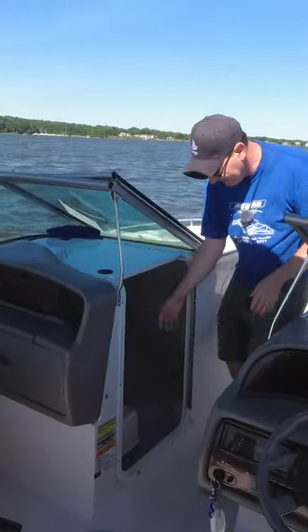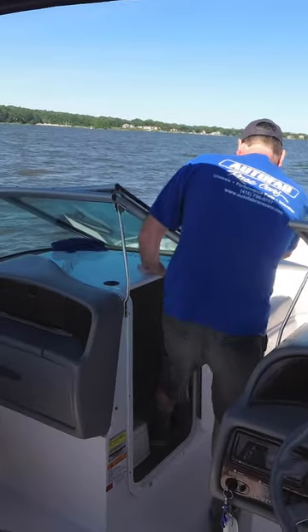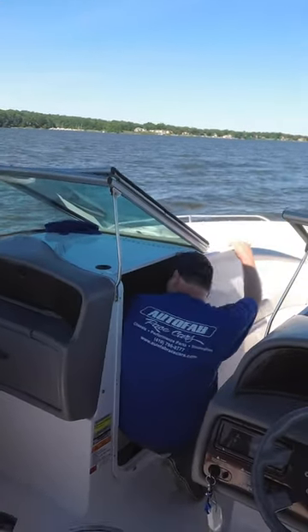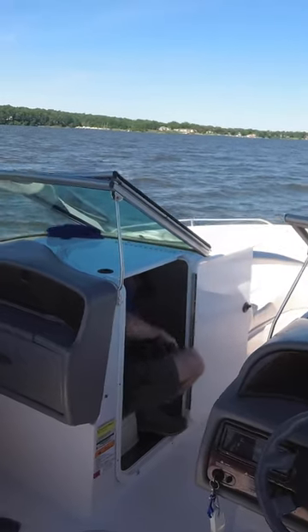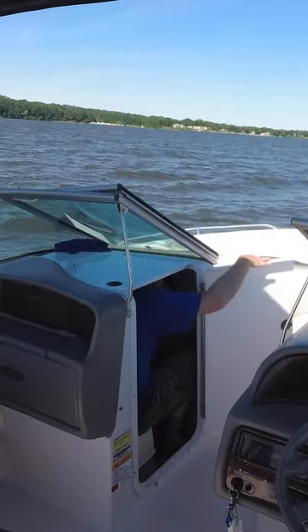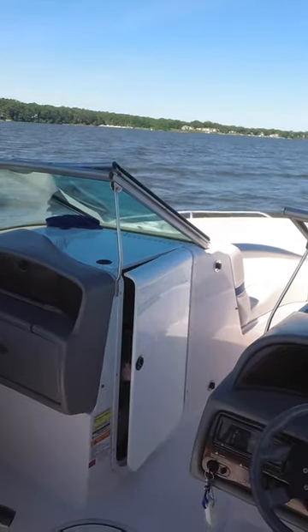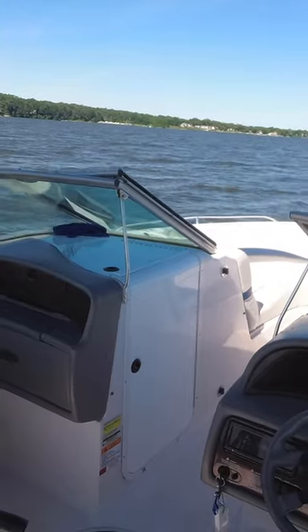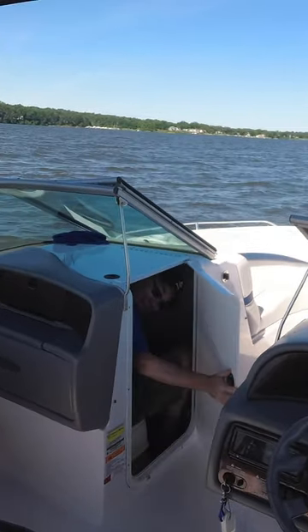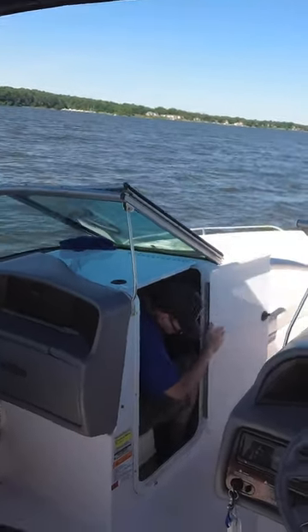Well, sort of. This is the bathroom that's on this boat, and it's a tiny, tiny little port-a-potty, and it's very hard to climb into. It's a lot of work for me, and I'm only six feet tall. Can you imagine climbing into that, and then having to actually use that tiny little port-a-potty, pulling pants up and down and everything?